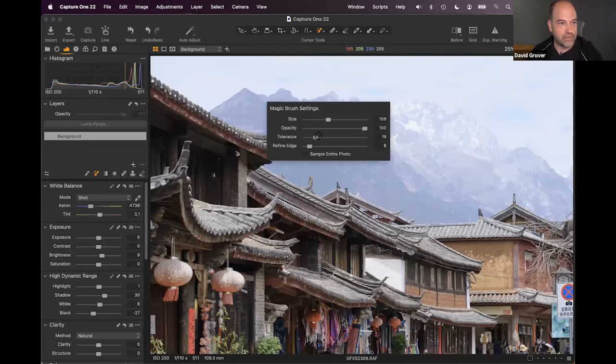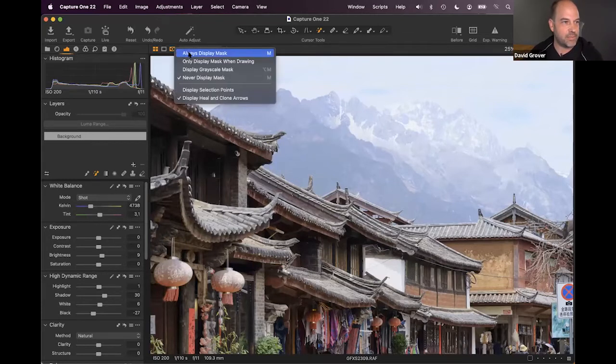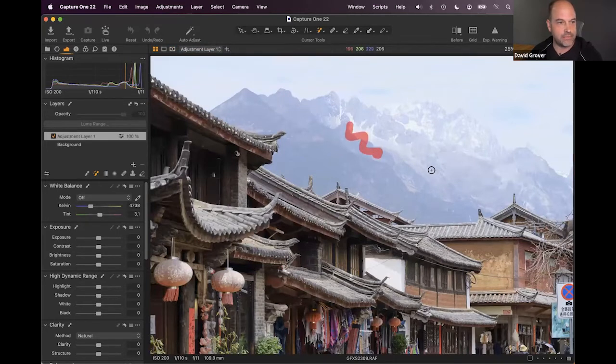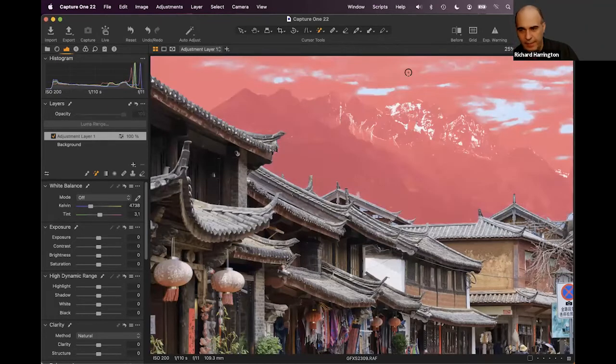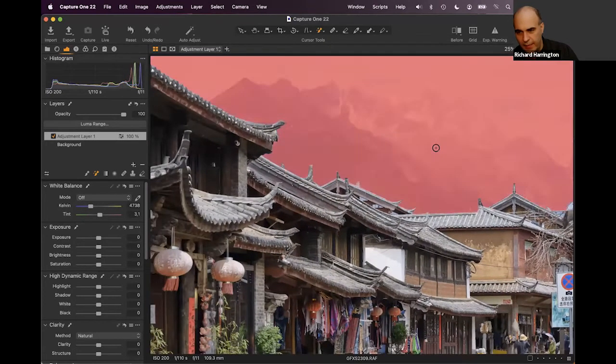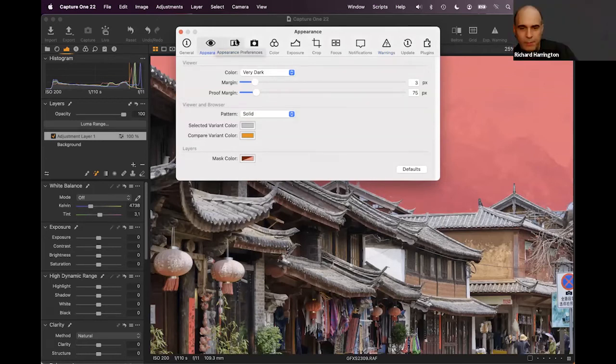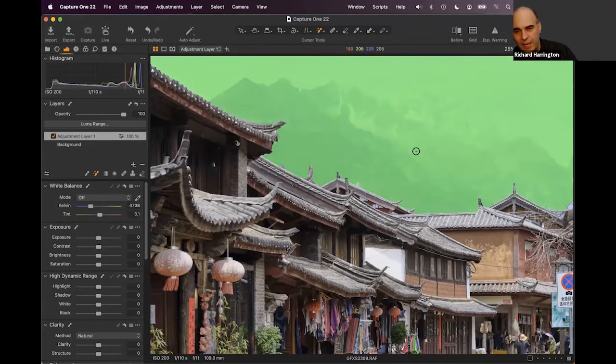David demonstrates the magic brush selecting the sky with a single stroke. The mask is shown with the M key — red indicates selected areas. Rich asks if the mask color can be changed, since red is similar to some elements in the image. David finds the setting under Appearance > Mask Color, allowing you to switch to a color with less conflict.